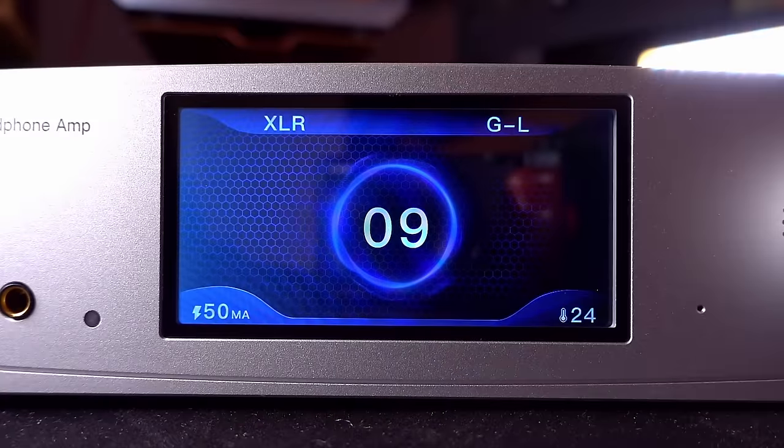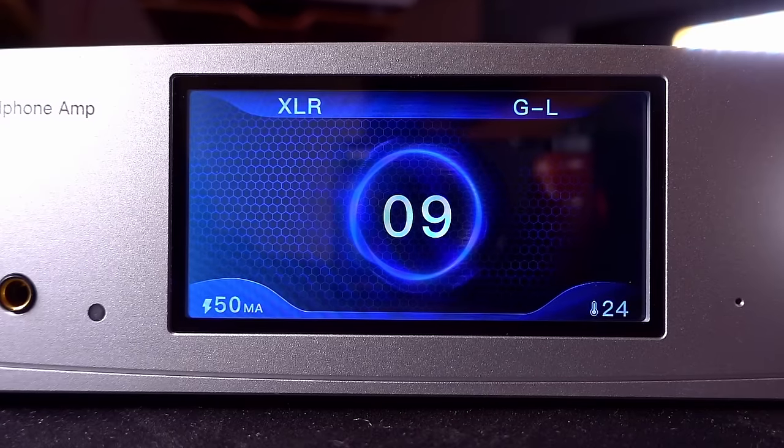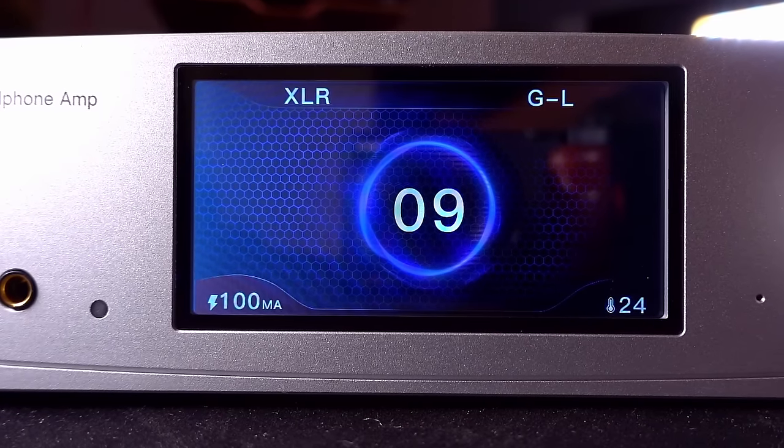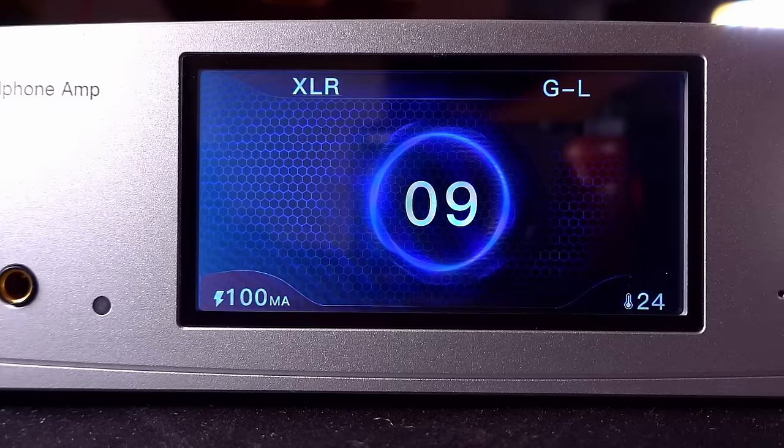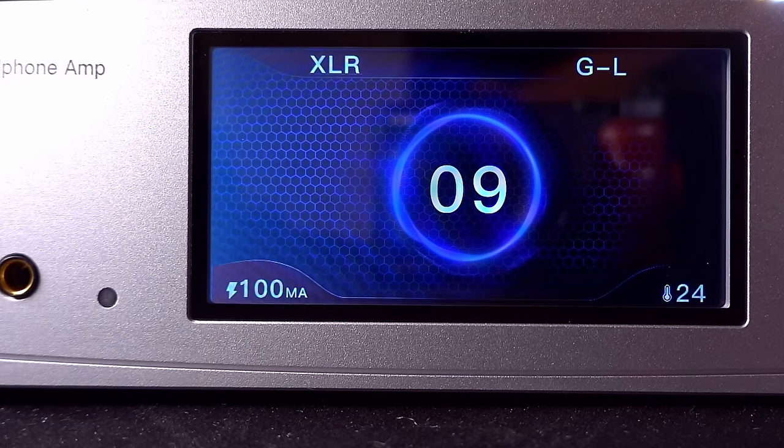Now let me spend a little time talking about those bias modes. We've got the 50 milliamp, which is the lower level bias, and the 100 milliamp, which is the higher level bias. As I said earlier, running it in the higher mode is going to produce more heat and make your power bill go just a little bit higher, but theoretically it should produce slightly better sound. And indeed I think it probably does — but the differences are very, very small.